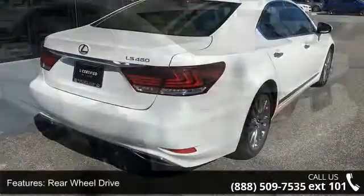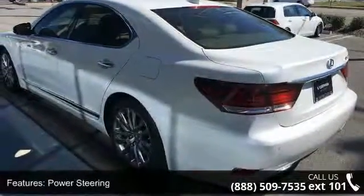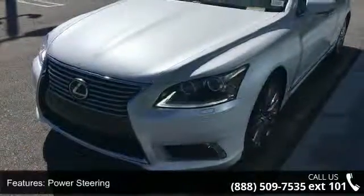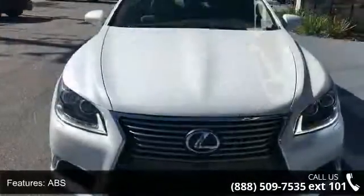Enjoy these notable features: rear wheel drive, power steering, ABS, four-wheel disc brakes, brake assist, aluminum wheels, rear defrost, daytime running lights, HID headlights, and automatic headlights.